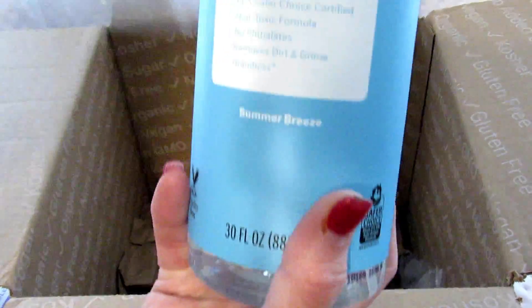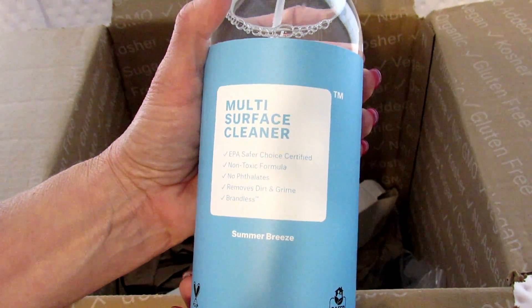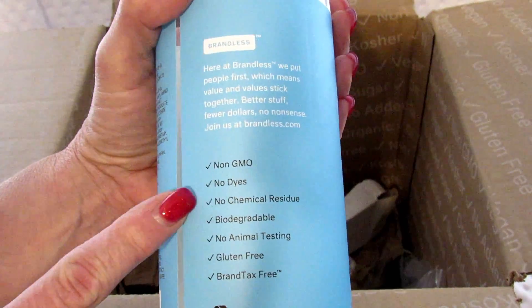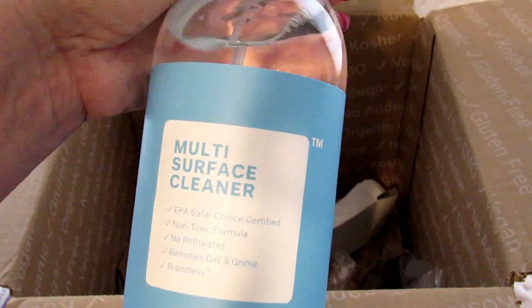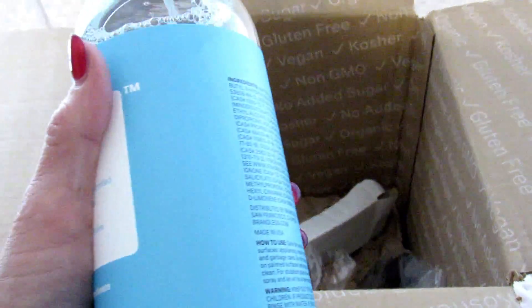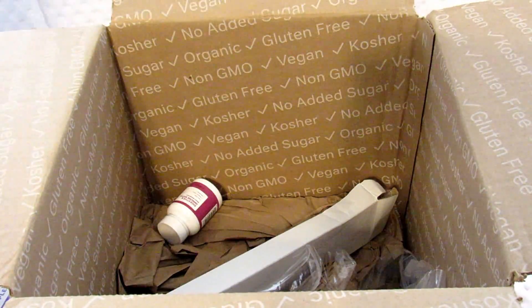This next item is a multi-surface cleaner and it is 30 ounces, which is really good. It says EPA Safer Choice certified, non-toxic formula, no phthalates, removes dirt and grime, no GMOs, no dyes, no chemical residue, biodegradable, no animal testing, gluten-free, and brand-tax free. It doesn't really smell like much of anything, which I like — I don't like heavily scented products. I just sprayed it into my trash can to try it out. I think this is pretty nice; we'll have to see how it works.